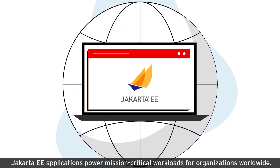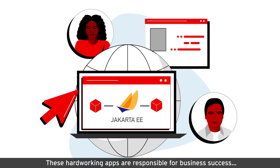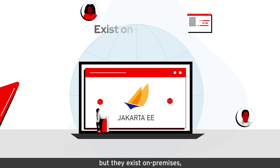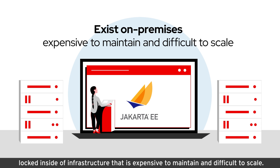Jakarta EE applications power mission-critical workloads for organizations worldwide. These hard-working apps are responsible for business success, but they exist on-premises, locked inside of infrastructure that is expensive to maintain and difficult to scale.